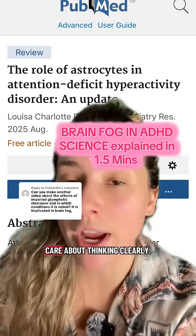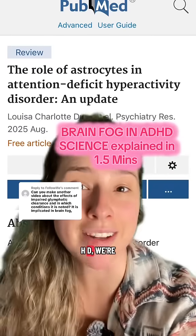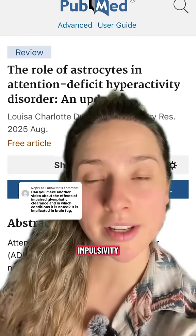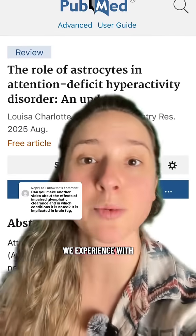Why you should know about this research if you care about thinking clearly with ADHD. We're going to talk about what even are astrocytes and how they contribute to brain fog, as well as impulsivity and all the other symptoms that we experience with ADHD.